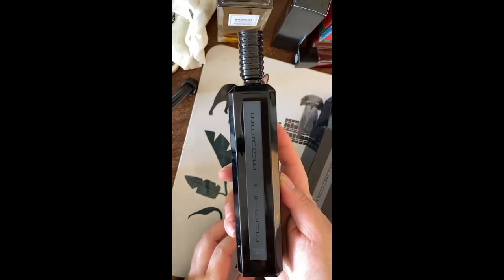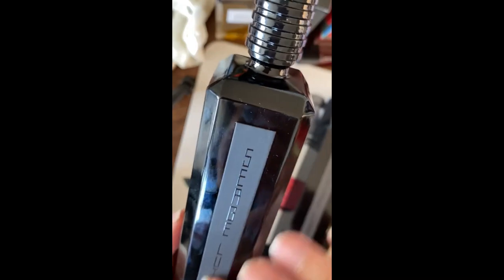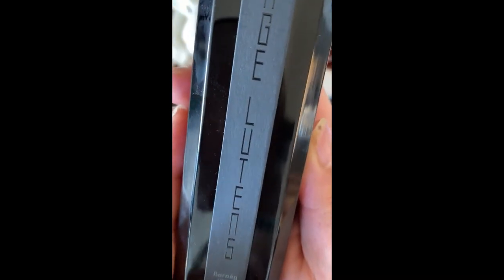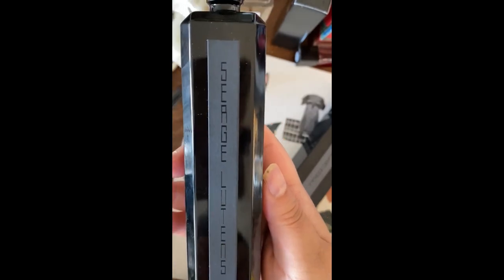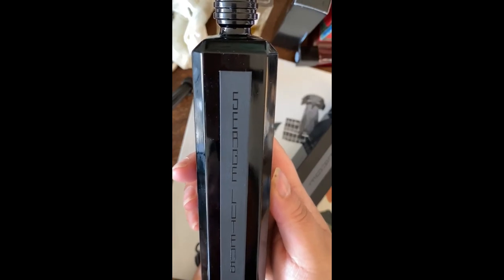Grazielle means skyscraper in French, and this is an opaque black bottle with the matte placard right here and then the name of the perfume right here. Borneo is an island in Indonesia, one of the bigger islands — the biggest island probably — and that's where the orangutans came from and all sorts of other stuff.